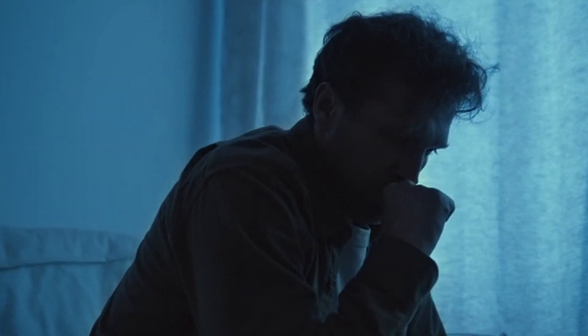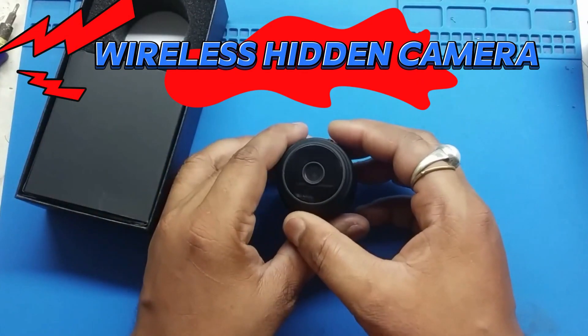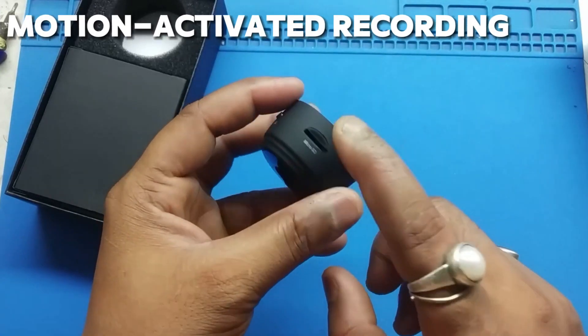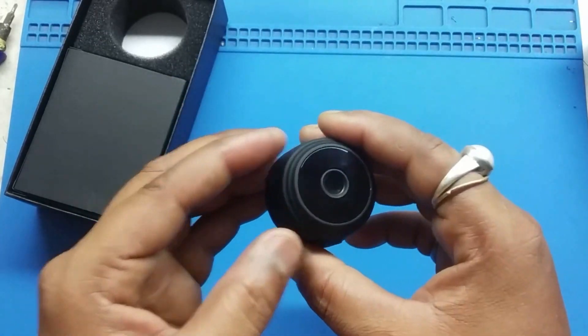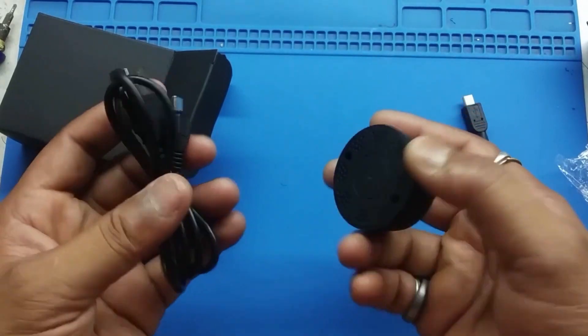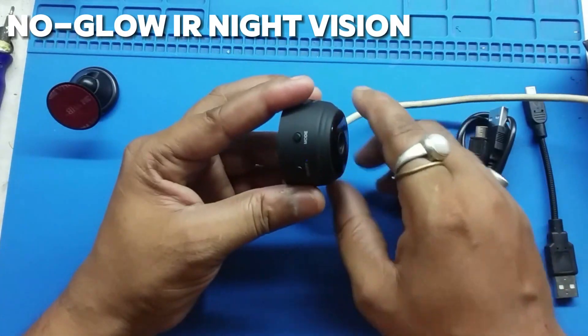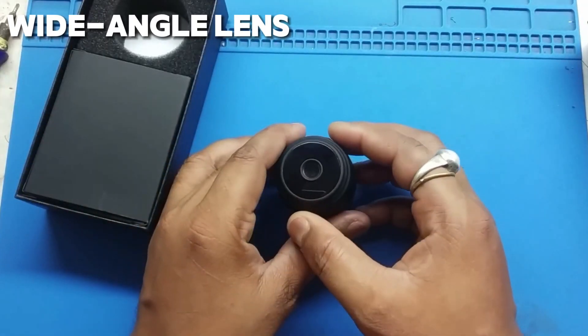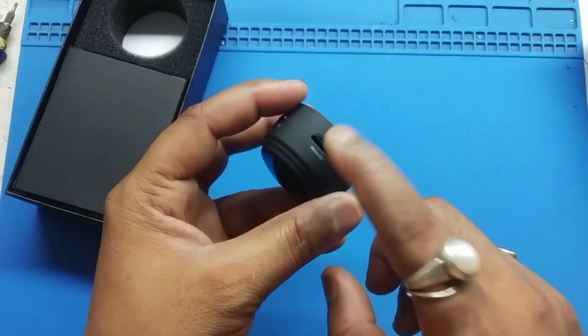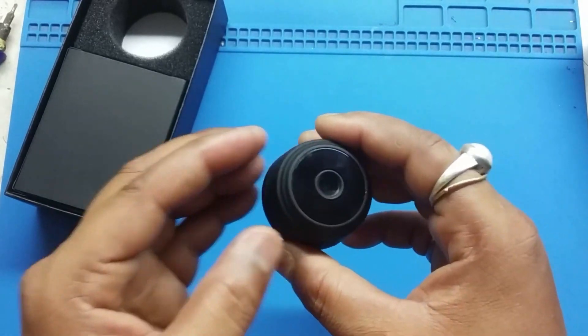For those who prefer discrete surveillance, the wireless hidden camera is the perfect choice. With its compact design and motion-activated recording, this camera allows you to keep an eye on your home without drawing attention to yourself. Equipped with no-glow IR night vision and a wide-angle lens, the wireless hidden camera captures crystal-clear footage in any lighting conditions, ensuring that you never miss a moment.